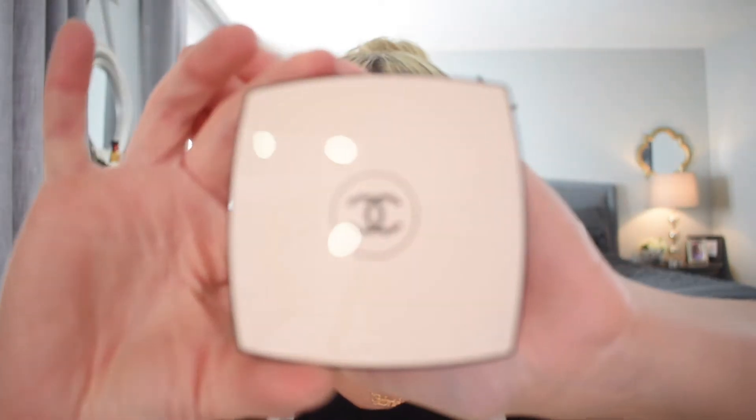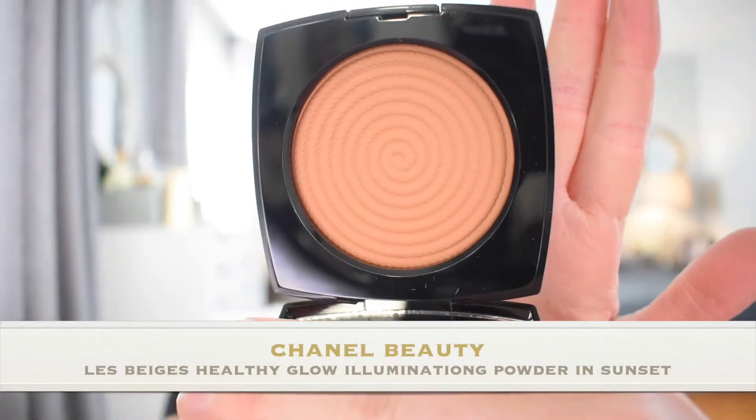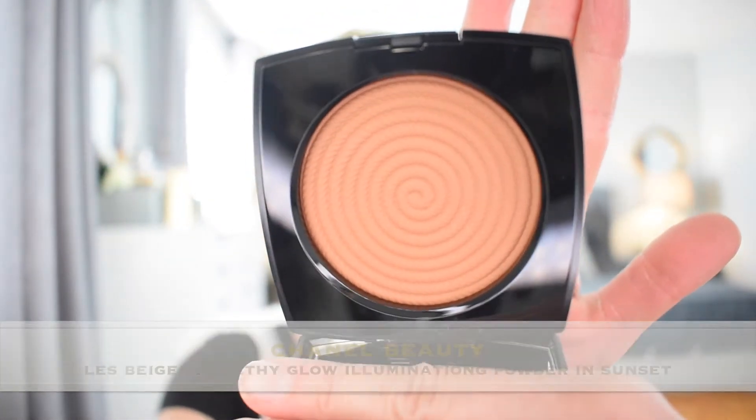We're going to start off with the powders — these are the Healthy Glow Illuminating Powders, one in Sand and one in Sunset. Beautiful beige packaging, of course, beige and black versus the white and black. The packaging alone just makes it feel so summery and natural, as if you're in the south of France or something. The compact this time around has a rope detail on it — the double C's have that nautical rope detail. You open it up and there's the typical brush, which is quite soft. And then we have the powder, which also has that rope detail.